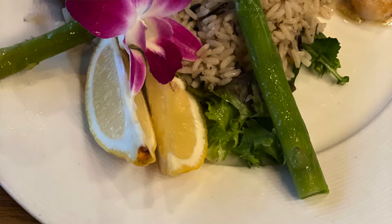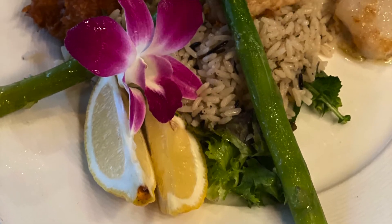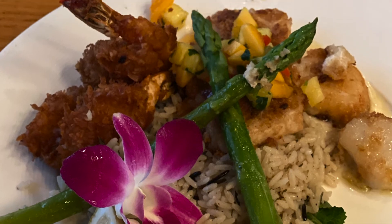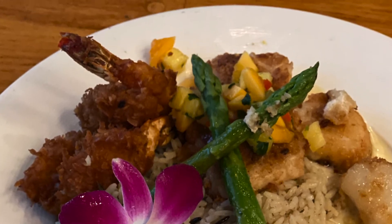The portion size was perfect — it was two pan-seared scallops, two nice-sized coconut shrimp, and a nice piece of macadamia-crusted mahi-mahi. Everything was cooked to perfection. We had a great view against the window looking over the marina. It was just all in all a great meal.